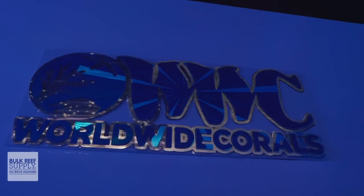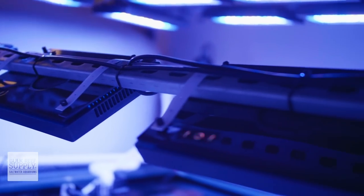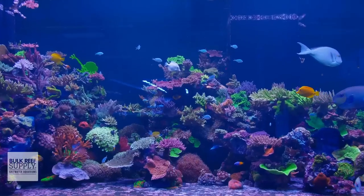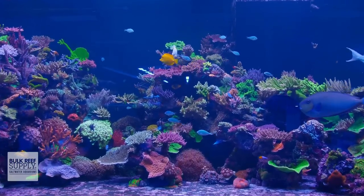I finally made it to WWC, and I'm here with Josh, and we're going to talk about why they decided to switch to the Gen 6 Radeons on the 1500-gallon display, which is phenomenal, by the way. This is my first time here. I'm a little bit excited, I'm sure you can tell.